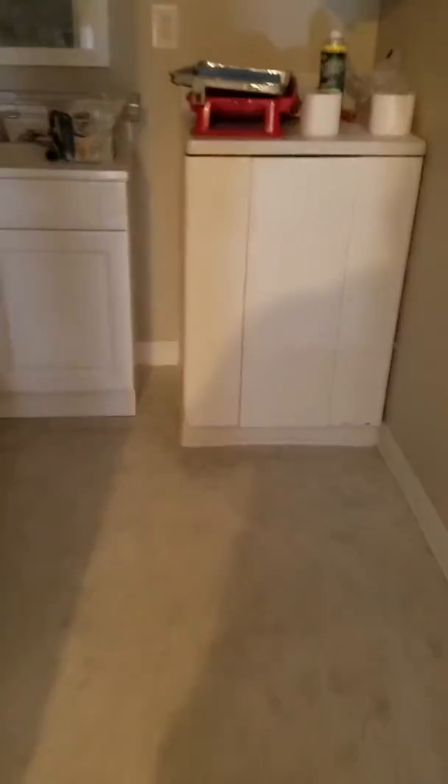We're gonna leave that door because it's actually kind of nice to have access back there. We're gonna carpet this all the way through to there. And then the bathroom.